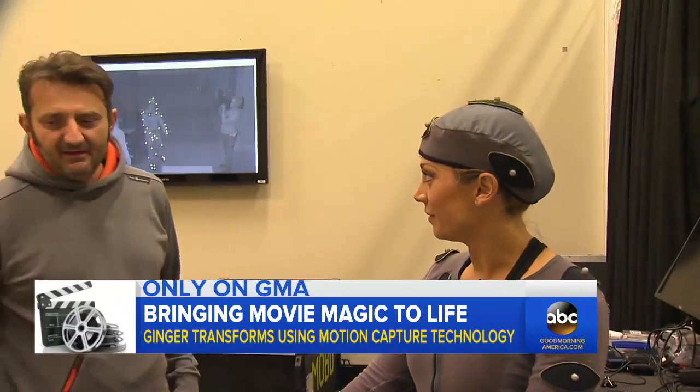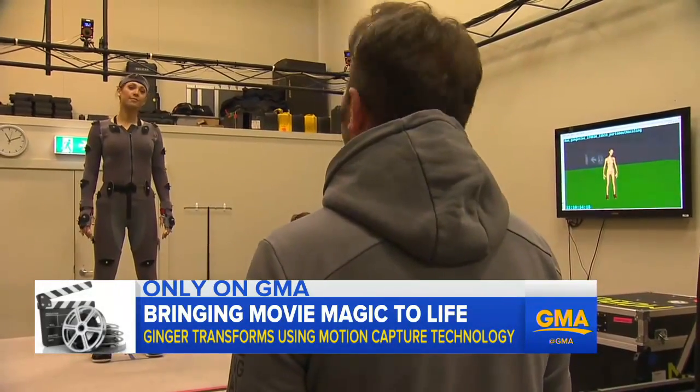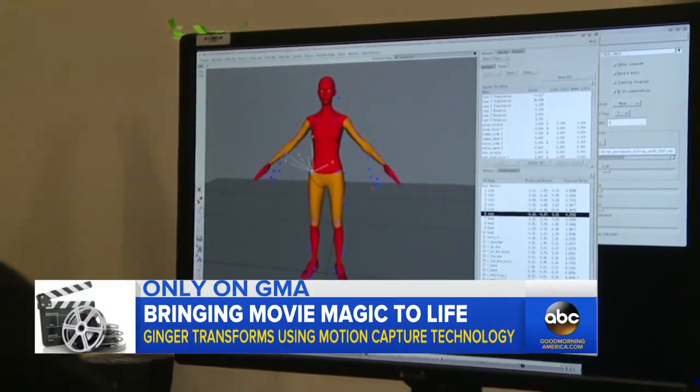The next step is where I'm gonna get scanned. Look straight ahead. And here's the really cool part: a Weta technician scans your body and creates a 3D image, then digitally transforms your human form into any kind of primate.